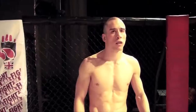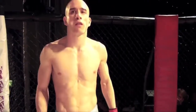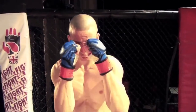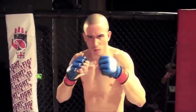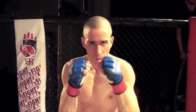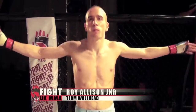And his opponent, fighting out of the red corner, he hails from Peterborough, he's 27 years old, stands 5 feet 8 inches tall and weighed in at 61.5 kilos. He fights out of Team Wallet and has a mixed martial arts record of 8 contests, 3 wins and 5 losses. Let's hear it for Roy Alisson Jr.